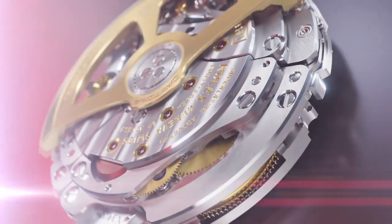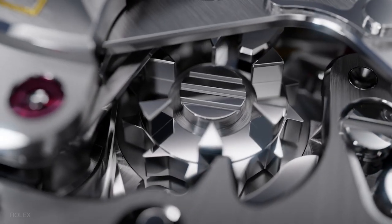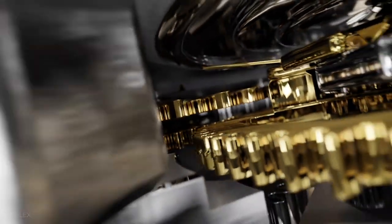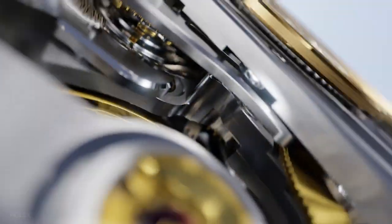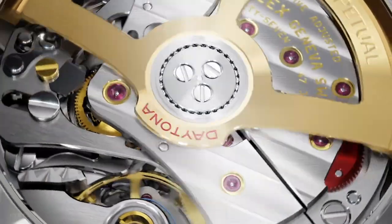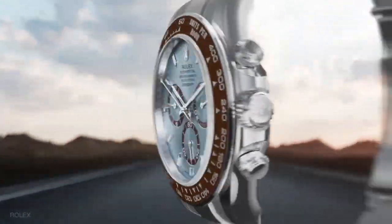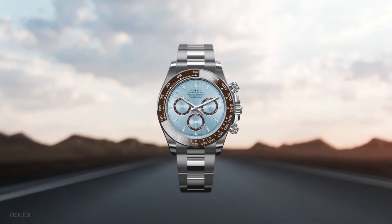With the new perpetual rotor, the power reserve has gone up to 72 hours from the 54 hours of the previous generation. The most exciting news for most Rolex fans is that the Platinum Daytona and the Special Edition commemorating the 100th running of the 24 Hours of Le Mans now come with an exhibition caseback. With the see-through caseback, you can now see the intricate and complex movement of the Daytona.